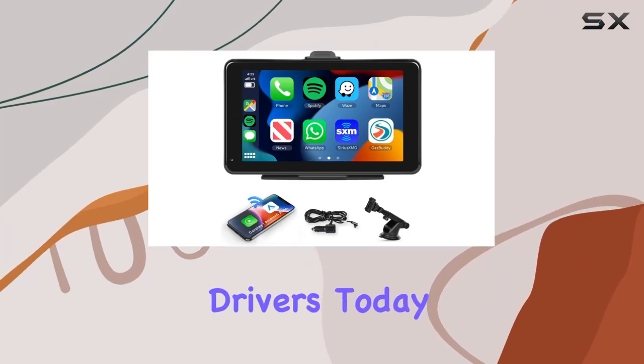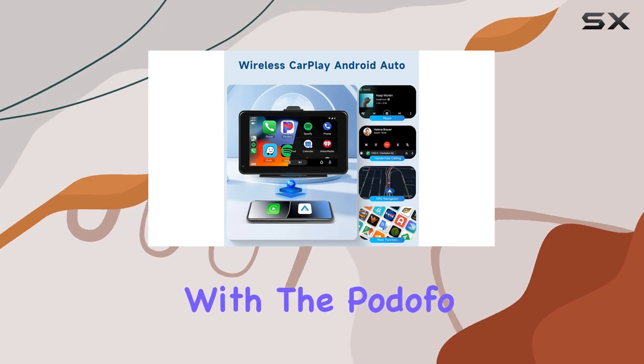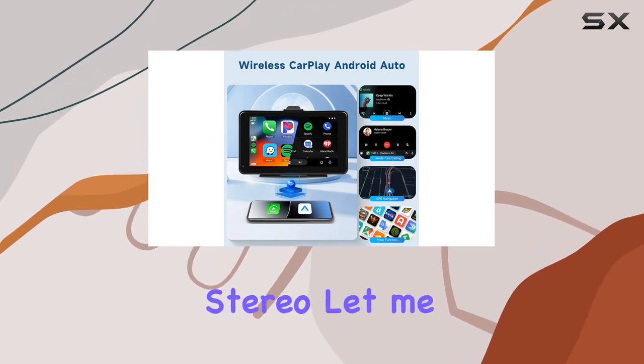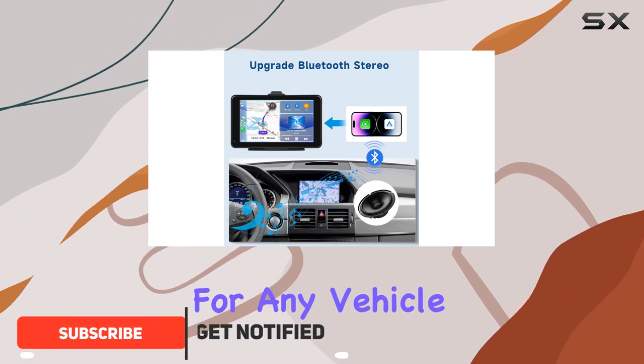Hey there, fellow drivers. Today, I'm diving into the world of seamless connectivity with the Podofa Wireless Apple CarPlay Car Stereo. Let me tell you, this little device is a game changer for any vehicle.